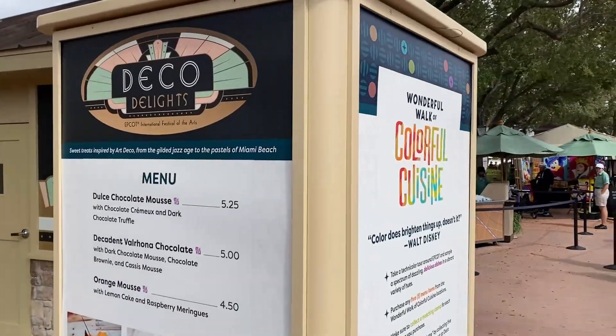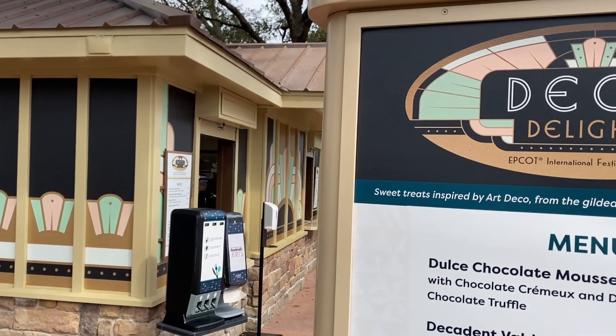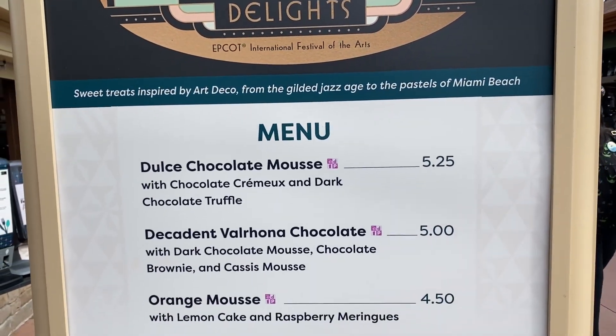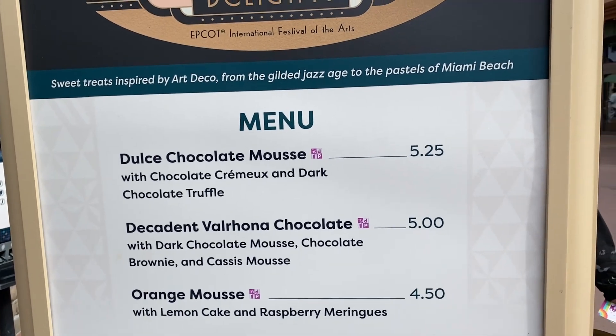Check out Deco Delights here. This is where you actually redeem the wonderful colorful cuisine walk redemption location. But they've got a bunch of other things we haven't actually tried here, and I've really been wanting to try this orange mousse here for $4.50. We stopped at Deco Delights and ended up getting that orange mousse. I've been kind of wanting to try this for a while — it looks really colorful, so I wanted to give it a go.